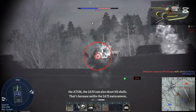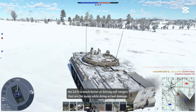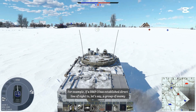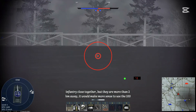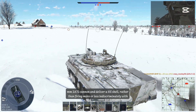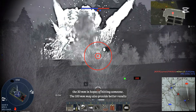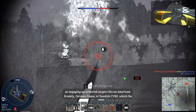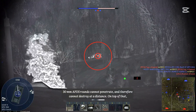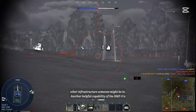Besides the ATGM, the 2A70 can also shoot high explosive shells. Unlike the 2A72 autocannon, the 2A70 is much better at hitting soft targets that are far away while doing actual damage. For example, if a BMP-3 has line of sight to a group of enemy infantry more than 2km away, it makes more sense to use the 100mm 2A70 cannon and deliver a high explosive shell rather than fire more or less indiscriminately with the 30mm. The 100mm may also provide better results against up-armored targets like the Bradley, German Puma, or Swedish CV-90, which the 30mm APDS rounds cannot penetrate at distance. It is also much more effective at destroying buildings, earthworks, and other fortified infrastructure.